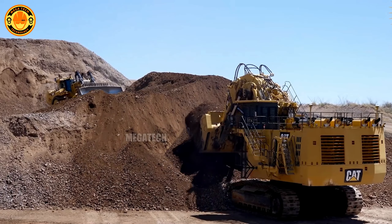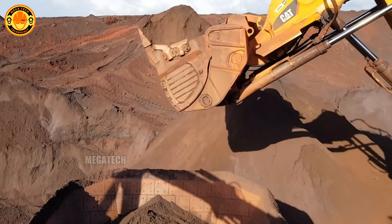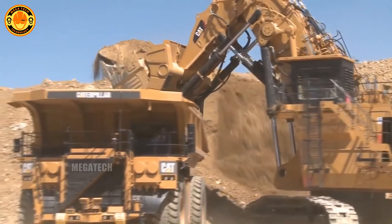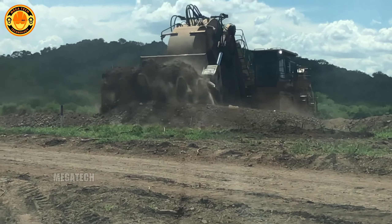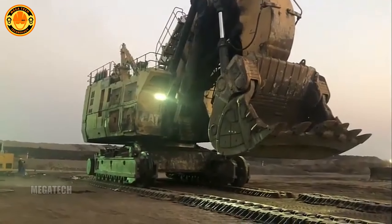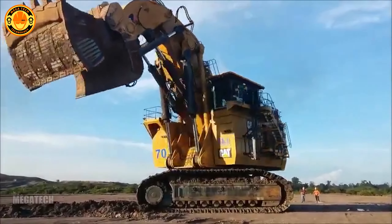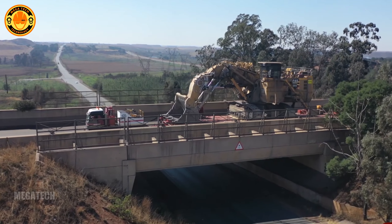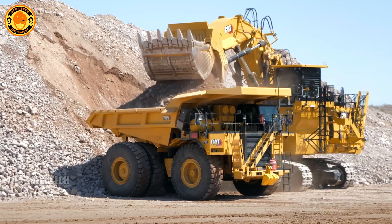At the top of our list is the Caterpillar 6090 FS, the largest excavator in the world. With an operating weight of up to 1,000 tons, it weighs more than 500 cars combined. Its massive bucket capacity of 52 cubic meters is equivalent to a small hotel room. Each scoop can move an amount of earth equivalent to an entire basketball court. Surprisingly, the Caterpillar 6090 FS can move 9,000 tons of material in just one hour, equivalent to moving the entire weight of 36 Eiffel Towers in a single day.